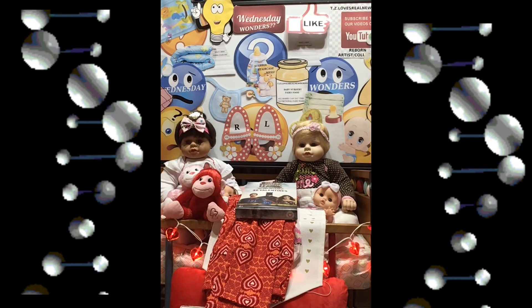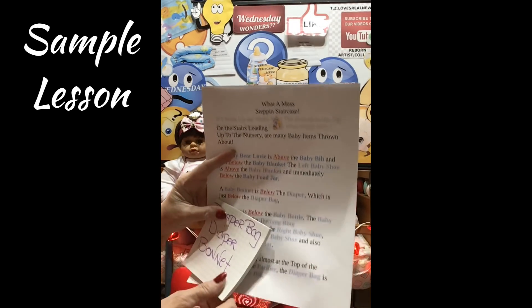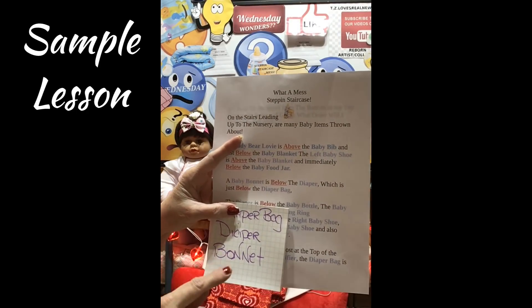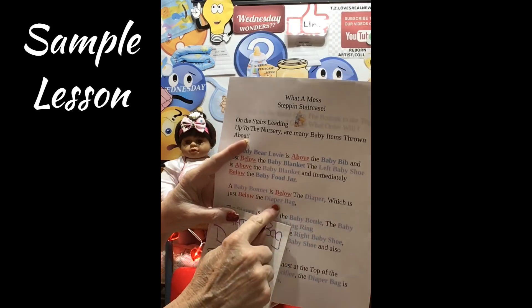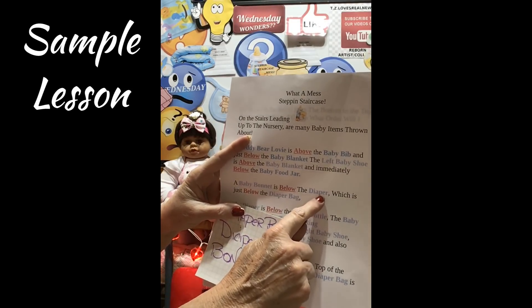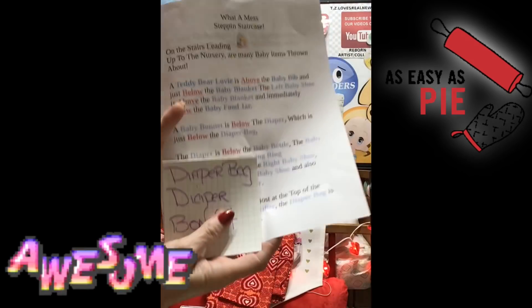Don't lose heart — these are really easier than you think. I'm going to show you how to do it with paper and pencil. When I learned how to do these puzzles it made it so much more fun. A baby bonnet is below the diaper — so I put the bonnet below the diaper, which is just below the diaper bag. So now I have: diaper bag, diaper, and bonnet. The bonnet is under the diaper, which is under the diaper bag. Very easy — see how that's done!